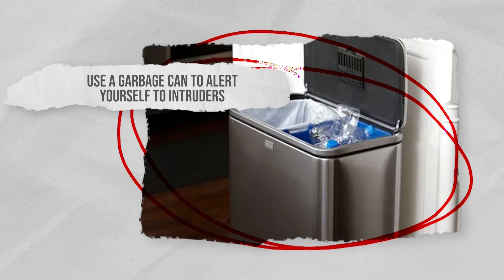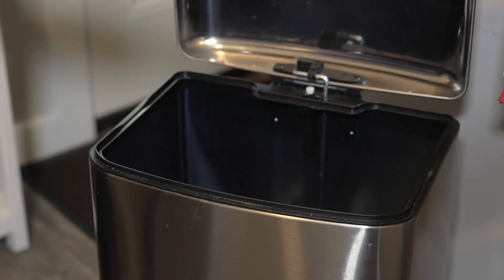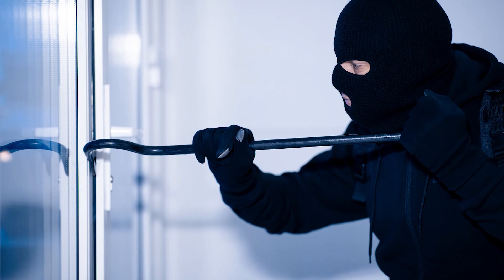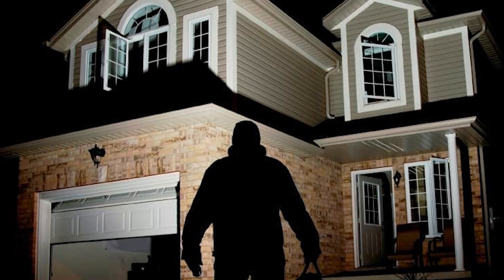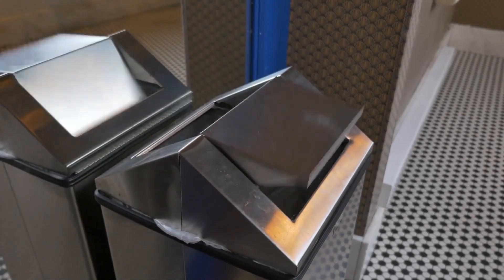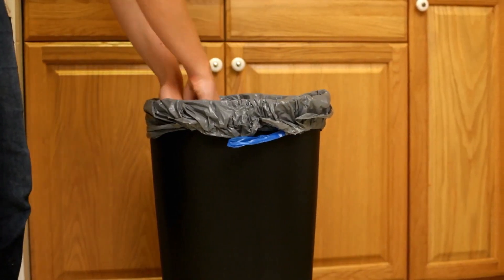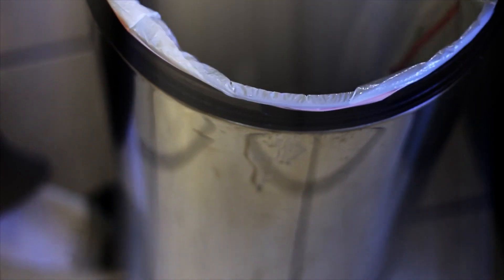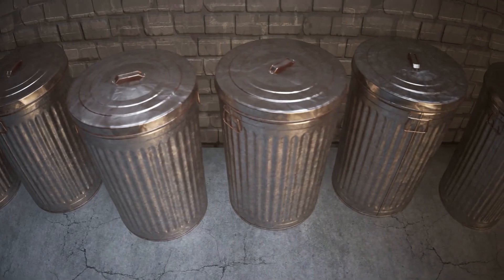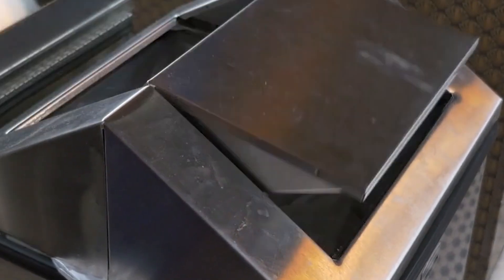Use a garbage can to alert yourself to intruders. One of the best ways to alert yourself to intruders is by coming up with a system that will create a lot of noise — one, to let you know something is not right so you can get out of the way of danger, and two, to startle intruders and hopefully deter them from coming any further. Garbage cans being knocked over are perfect for creating a loud noise. Use an aluminum garbage can, fill it with aluminum cans, and place it by an entry point. If someone tries to move or knock it over when breaking in, it's going to create the kind of loud noise that no intruder wants to make.